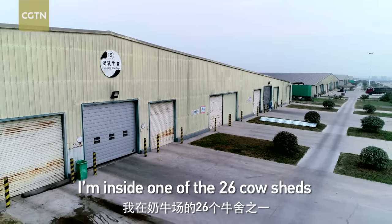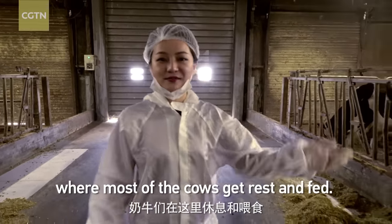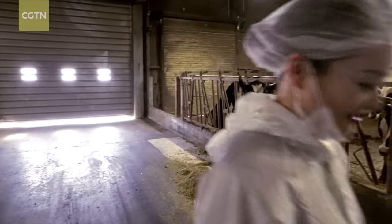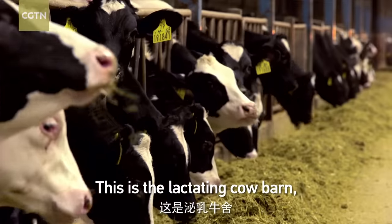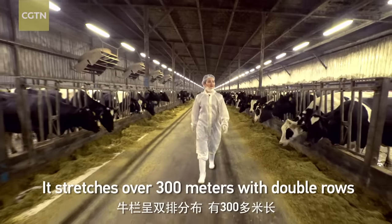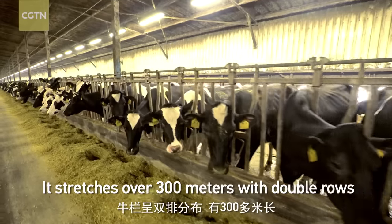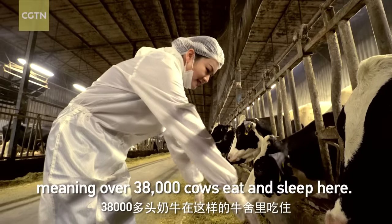I'm inside one of the 26 cow barns here at the dairy farm, where most of the cows get rest and are fed. This is the lactating cow barn where cows of around 2 or 3 years old are raised. It stretches over 300 meters with double rows, meaning over 38,000 cows eat and sleep here.